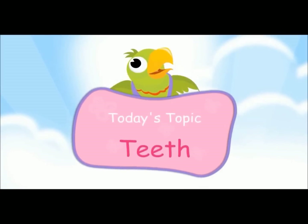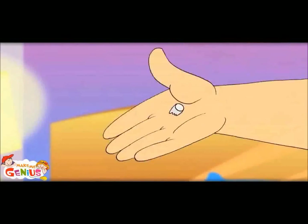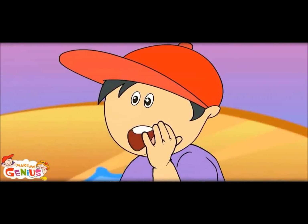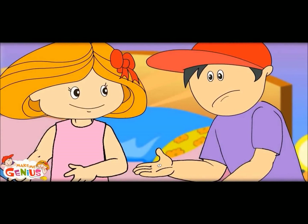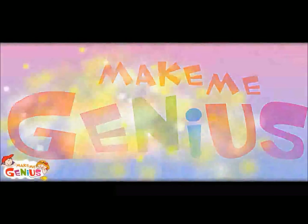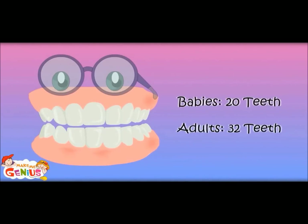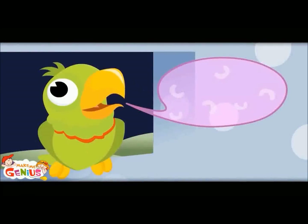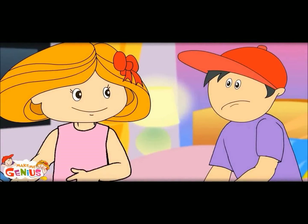Today's topic: Teeth! When you are a kid, you have 20 teeth only. These are called baby teeth or milk teeth. When you grow up, you will have 32 teeth.